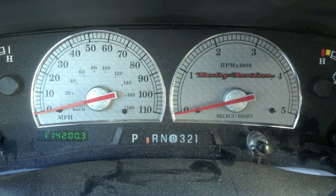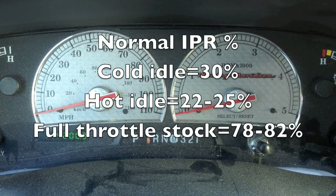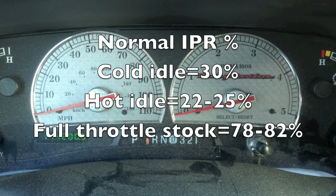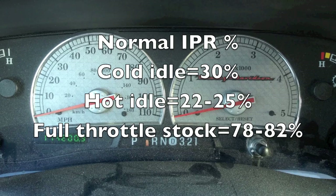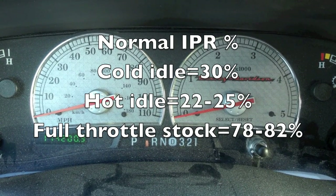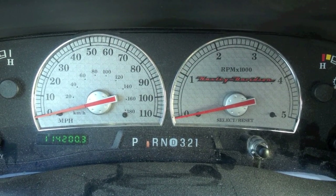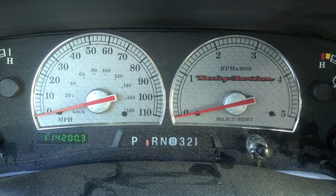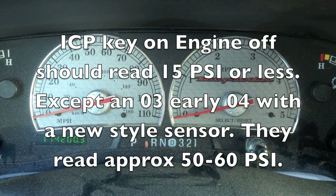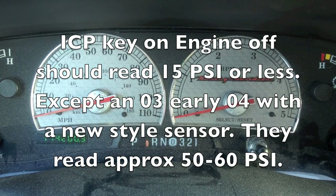These engines take 500 psi of injection pressure just to idle, and going down the road you can see 3,000 psi. What's important is the IPR percentage — the injection pressure regulator percentage — how hard it's working or how much it's shutting down to achieve that pressure. The best way to verify an ICP input is key-on engine-off, where we want to see atmospheric pressure or less, pretty much 15 psi or less.